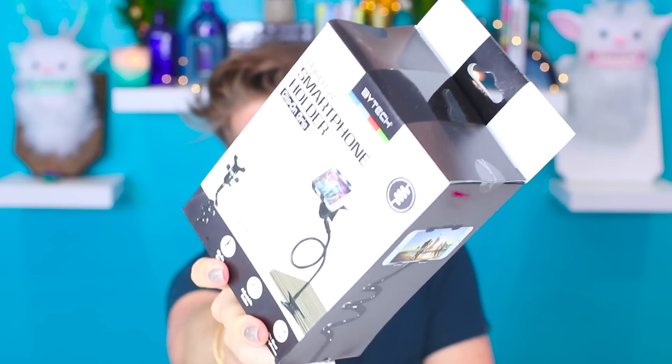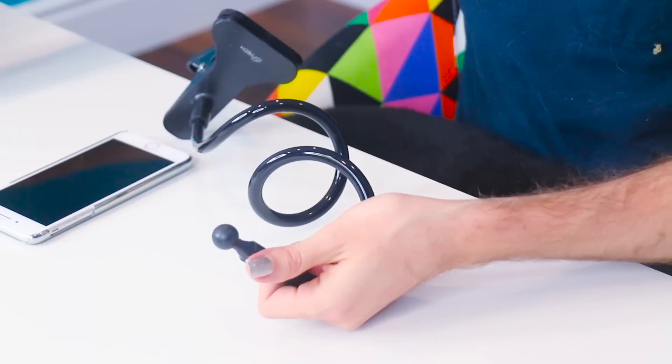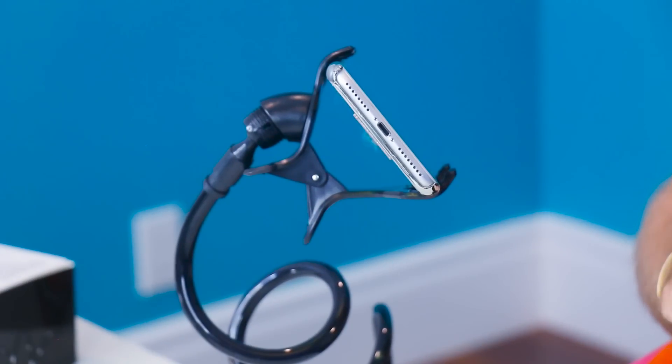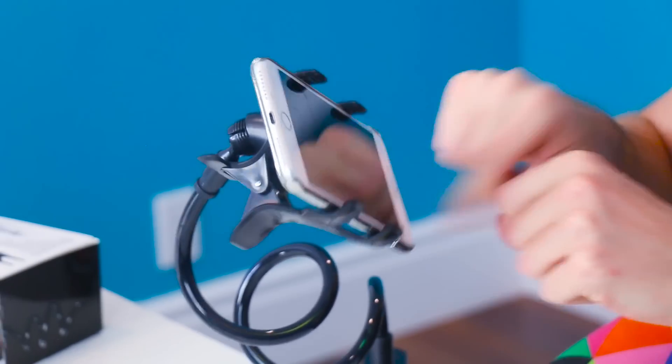Up next is this extreme phone holder. So if you want to hold your phone at a distance and up high, you can do it with this. It's kind of like a tripod for your phone, but it can bend and snap. Wow, that's real freaking strong. We put this on top — imagine if you're on a plane and you don't want to hold your phone. You can literally just put it in this contraption and watch a movie or be tapping away as you text. I like it.